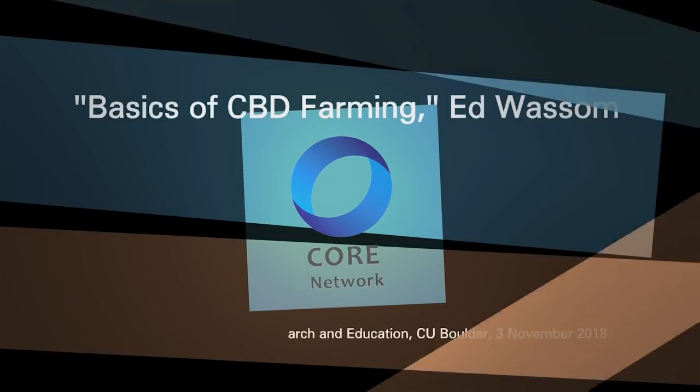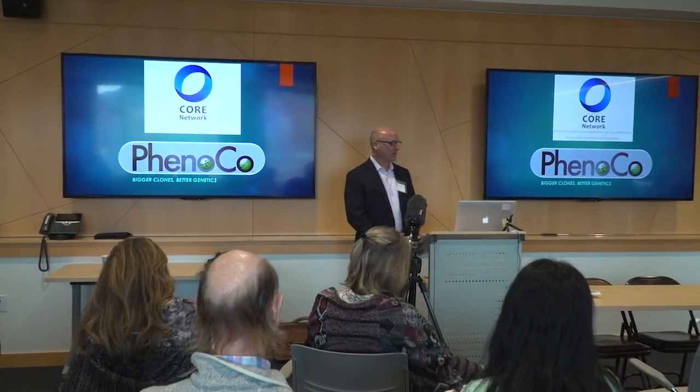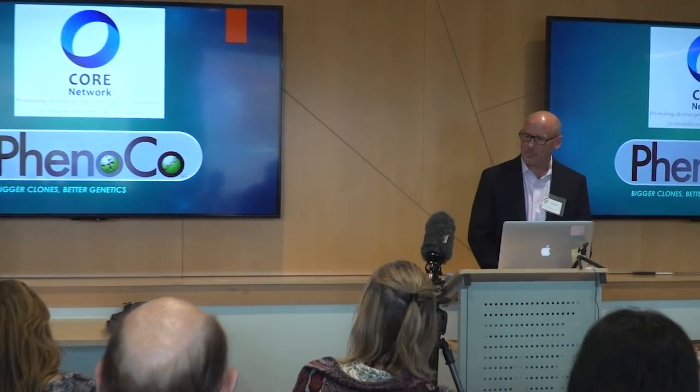As Dr. Sievers said, I'm a managing partner of FinoCo. I do have my bachelor's degree, which in this room I think makes me the least educated person here. In 2018, our company grew about two hundred and fifty thousand plants at five farms here in Colorado. We also consulted for operations in Minnesota, West Virginia, Kentucky, and did some work in Nevada and California as well.